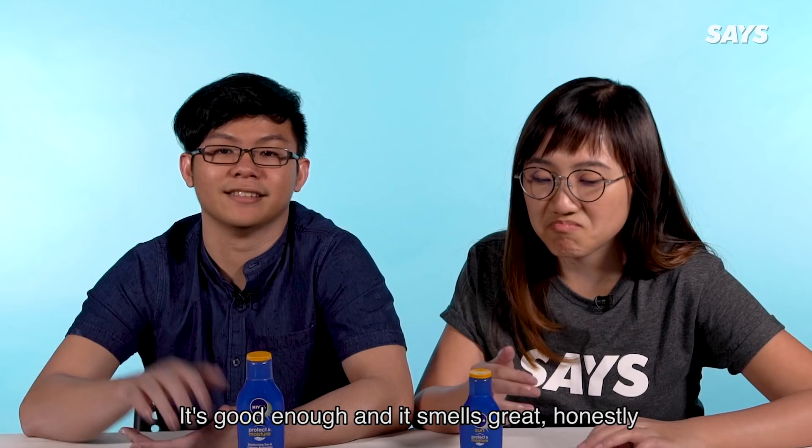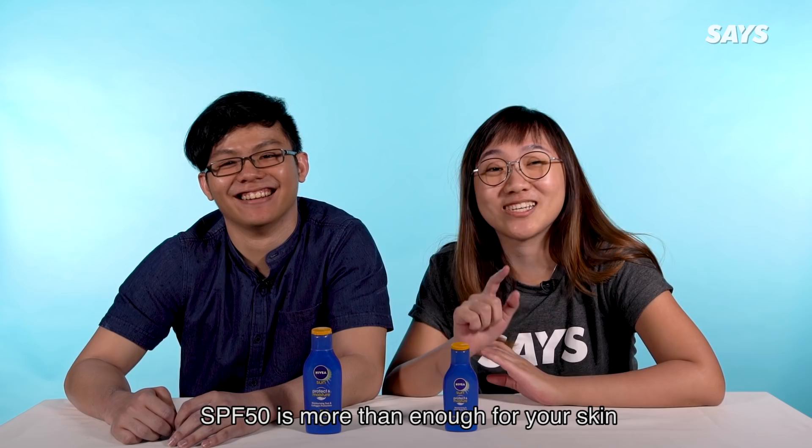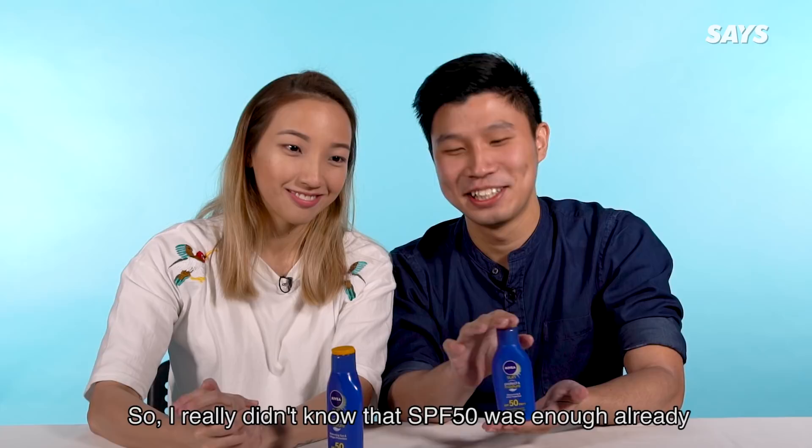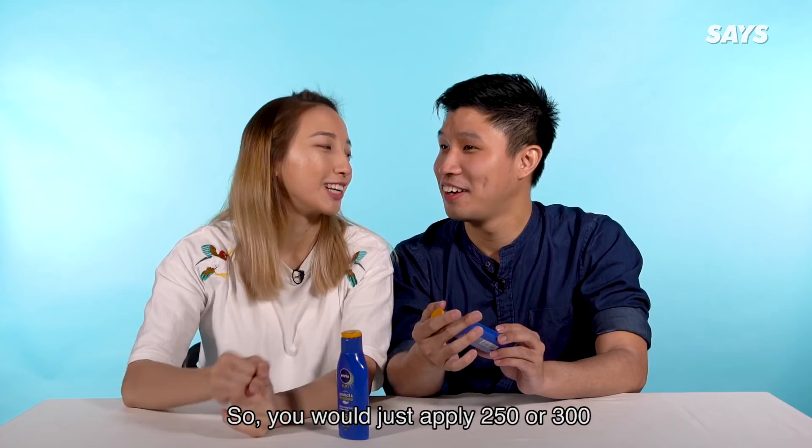So I learnt that SPF 50 is more than enough for your skin. It's good enough and it smells great honestly. It feels good on the skin — smooth, it absorbs. That's why it says it's non-sticky and water resistant. So I really didn't know that 50 is enough already. So you would just apply like SPF 250 or 300 and just never apply again for the rest of your life.